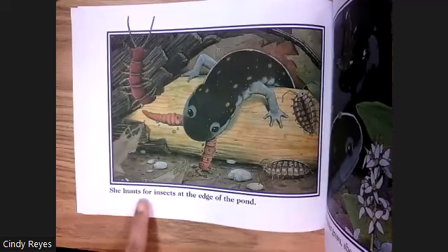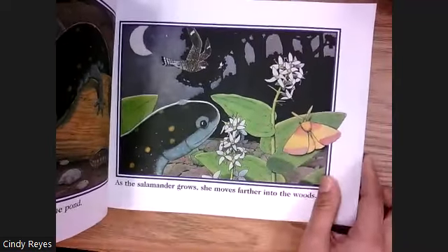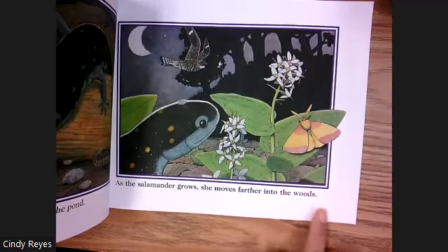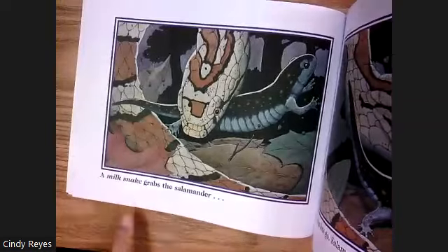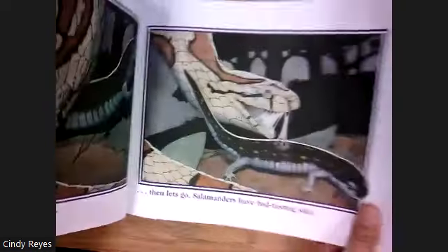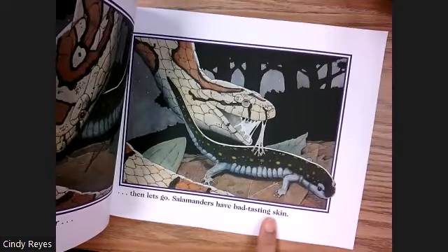She hunts for insects at the edge of the pond. As the salamander grows, she moves farther into the woods. A milk snake grabs the salamander, then lets go — salamanders have bad-tasting skin.